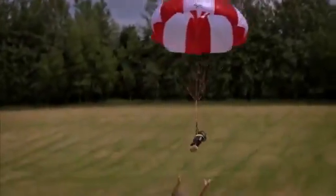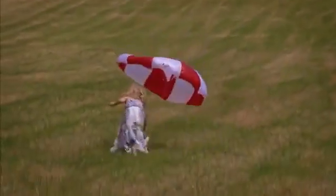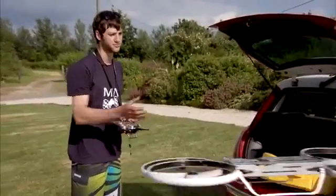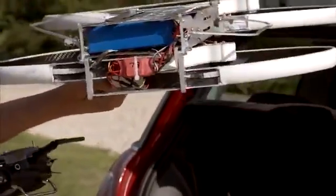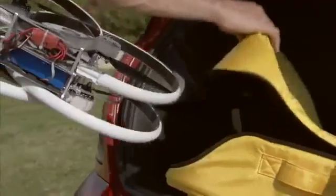We felt it important to keep drones fun, safe, and accessible to as many people as possible. Unlike other multi-copters, parts pack down to a third of its size, and can be easily transported in our custom multi-use bag.